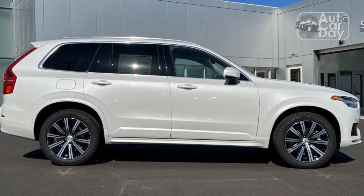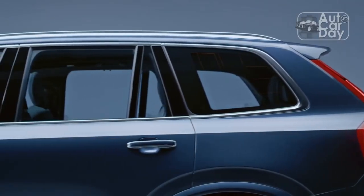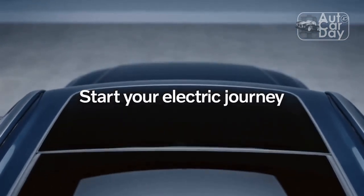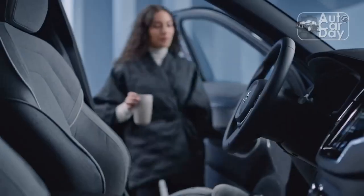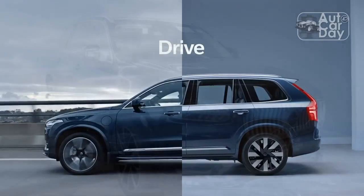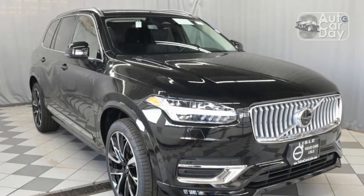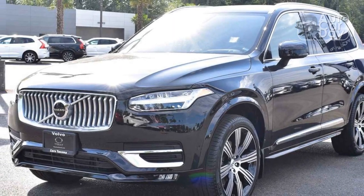From the first time we drove the current generation XC90 at the launch event in 2015, we knew it was a winner. Sure enough, it ran away with our 2016 SUV of the year award. Still, that was more than 7 years ago — an eternity in car time. No 7-year-old design still feels new today, unless it's a 2023 Volvo XC90 B6 AWD.